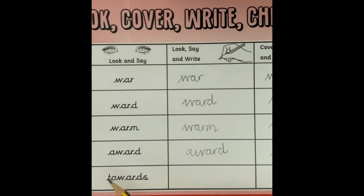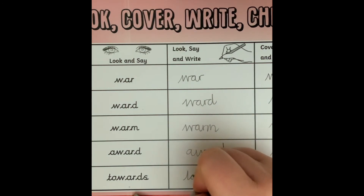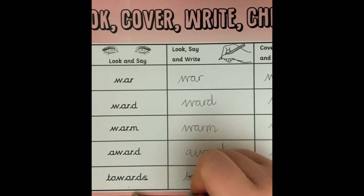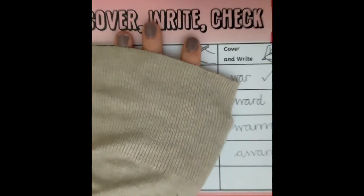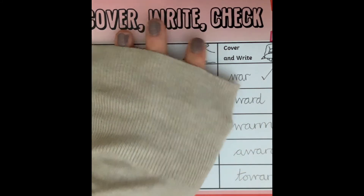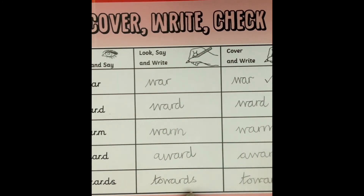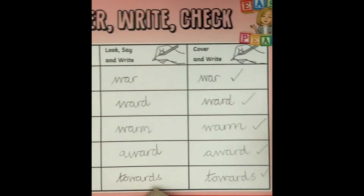And then our last spelling is towards — as if you are moving towards something. It's a bit like the word ward; we can see ward in it, but we've got the word 'to' at the beginning. So: towards. Look, say it, and write: towards. Now time to cover it up — towards. Let's check: T-O-W-A-R-D-S. And we have got them right.